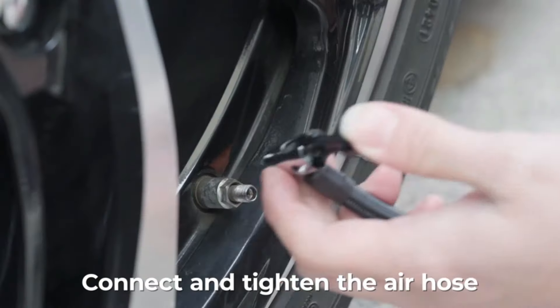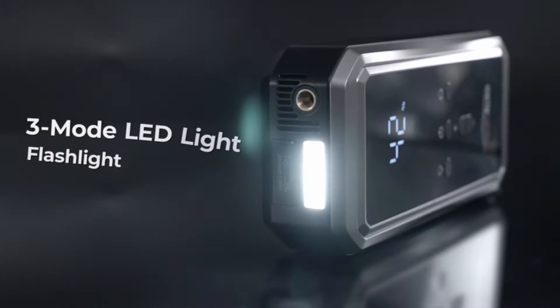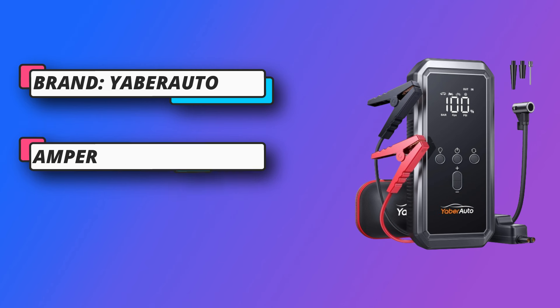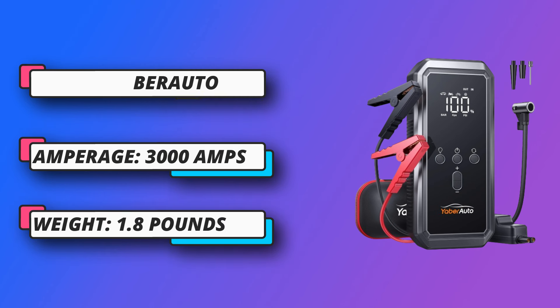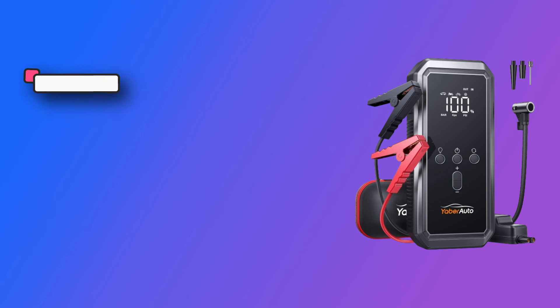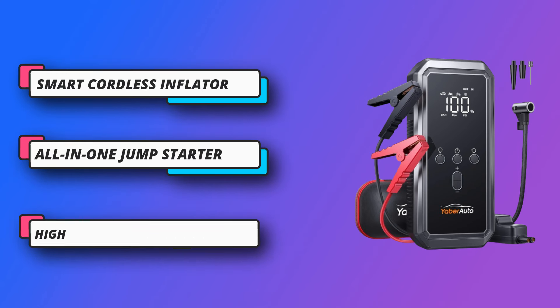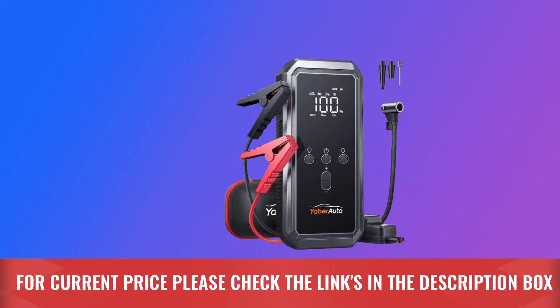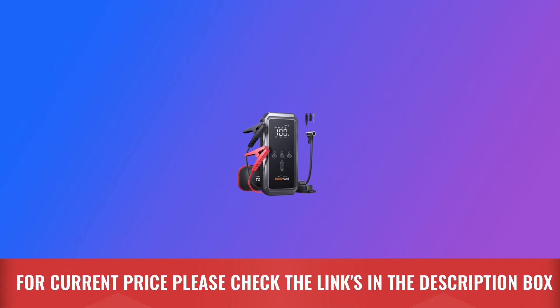With unique turbocharged 35 liters per minute, 150 PSI, lasting 25 minutes, the portable car jump starter with air compressor quickly inflates a car tire to 20 PSI in just 2 minutes. It includes 3 different nozzles for inflating cars, bikes, balls, etc. A large LCD display shows real-time data with 3 optional unit switching and a detachable extended air hose for ease of use. Escort your safety. For current price, check the links in the description box.